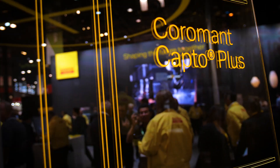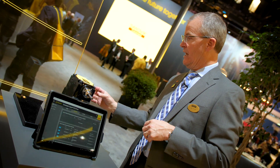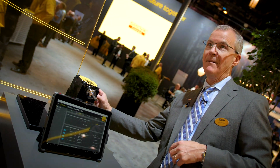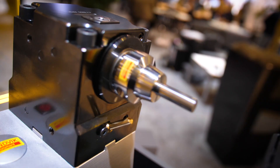This is another solution we're introducing — we've embedded sensors into this tool holder, and we have a Bluetooth capability so we can pick up the sensor data remotely. It actually monitors the health of this particular unit.